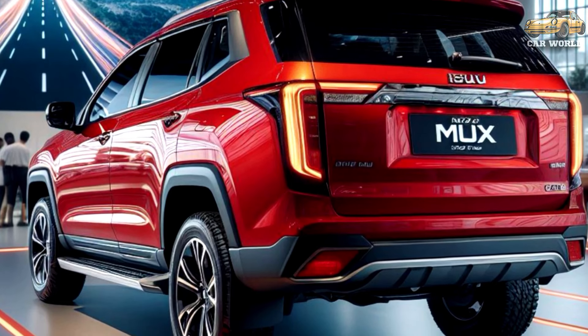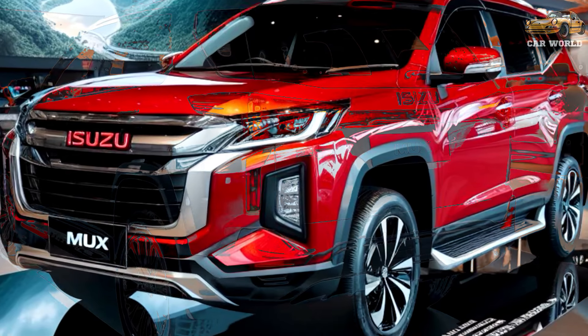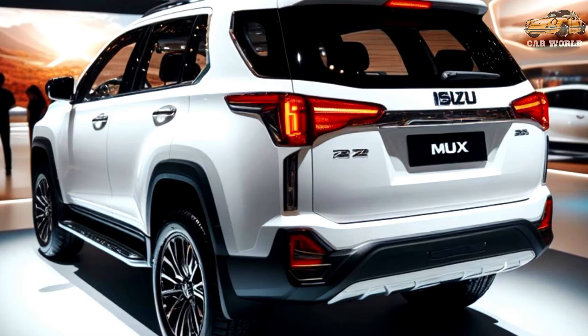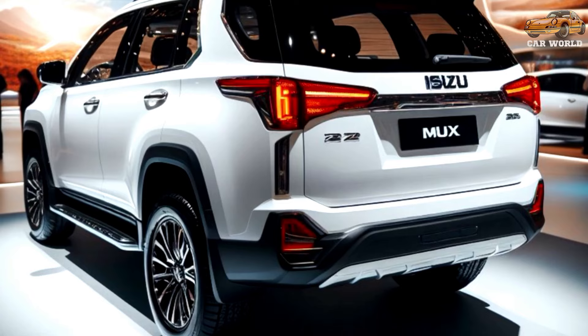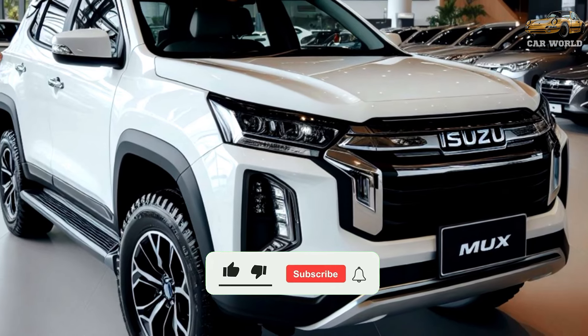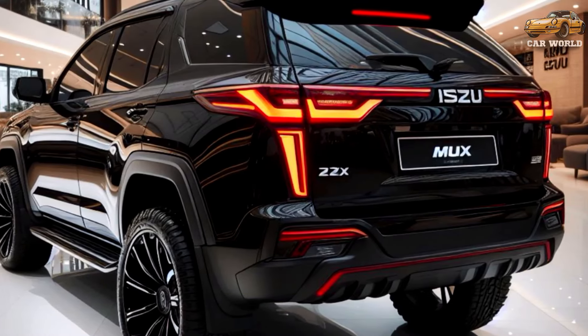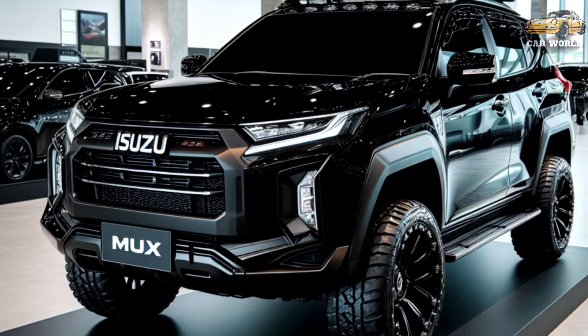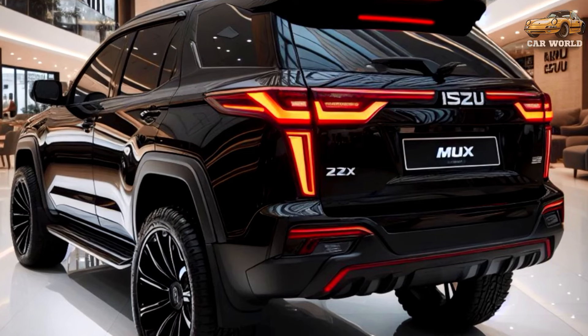The base LSM is the only two-wheel drive MU-X available with the 1.9-liter engine, while buyers of the smaller engine have a choice of MU-X LSM or LSU trims in four-wheel drive, with the latter two being priced from $53,000 and $59,000 before on-road costs, respectively.